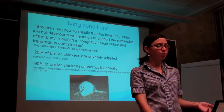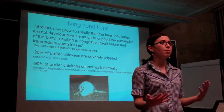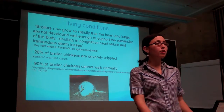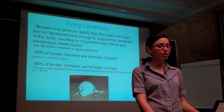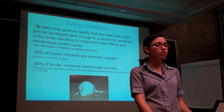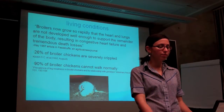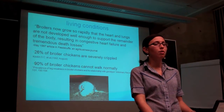This unnaturally fast growth places a lot of stress on chickens' bodies — they didn't evolve to grow that big or that quickly. According to an article in Feedstuffs, an agribusiness journal, broilers now grow so rapidly that the heart and lungs are not developed well enough to support the remainder of the body, resulting in congestive heart failure and tremendous death losses. 26% of broiler chickens are severely crippled, and 90% cannot walk normally.